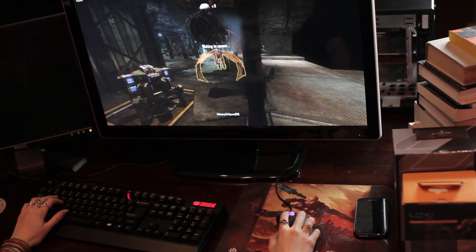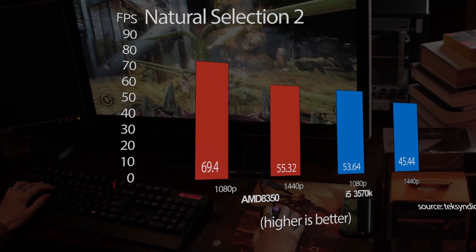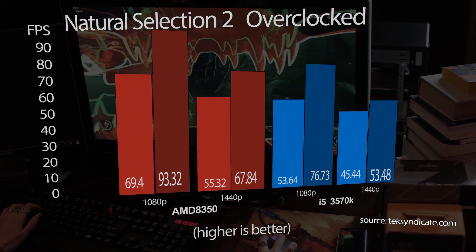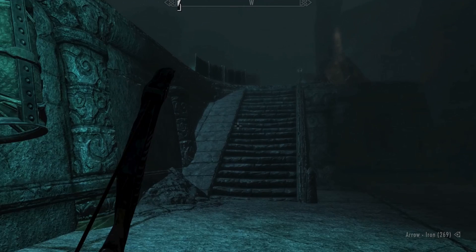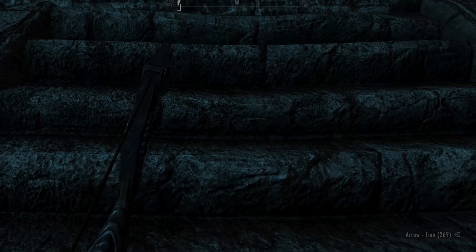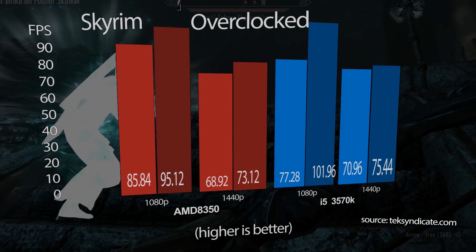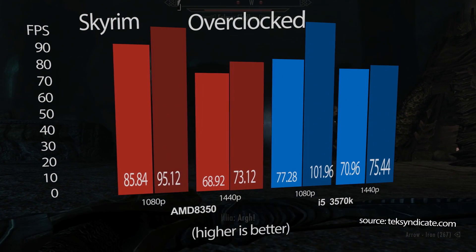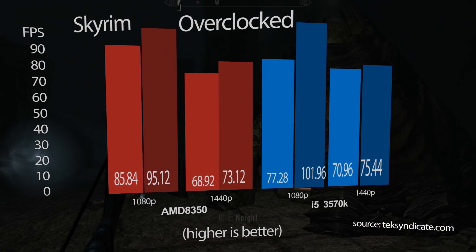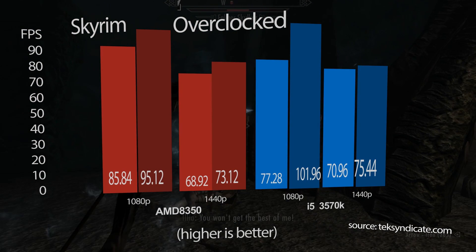We wanted to do Natural Selection 2 as well because it's a very CPU-intensive game. As you can see, the AMD is slightly ahead of the i5-3570K. We did gain a lot of FPS with the overclock, which makes sense because this game likes the CPU. In Skyrim, we run a very deconsolized version of the game. At 1080p, the AMD wins at stock clock. Other than that, it's i5 all the way — the i5 also gains a lot at the 1080p overclock. At 1440p, there's a little bit of bottlenecking, but the resolutions are still totally playable on either CPU even with texture mods.